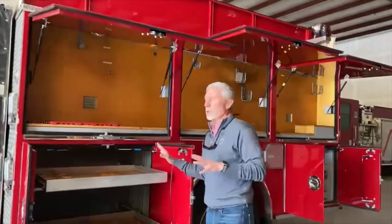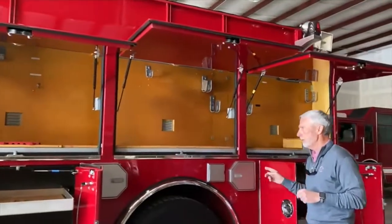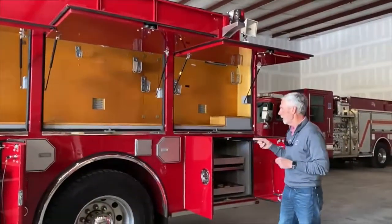Some other nice features on this truck: every single compartment has a pull-out tray, and there is additional storage. This side has two SCBA cylinder holders, and the other side has an additional two SCBA holders.